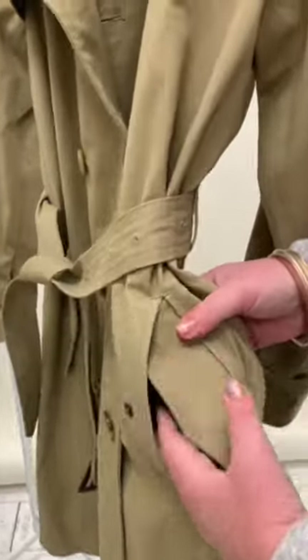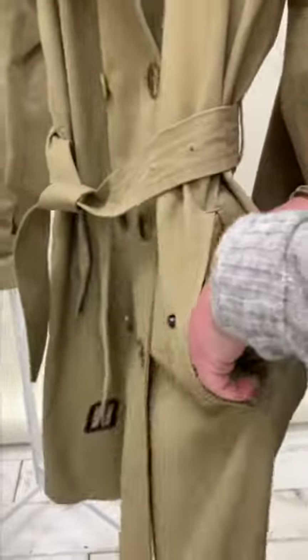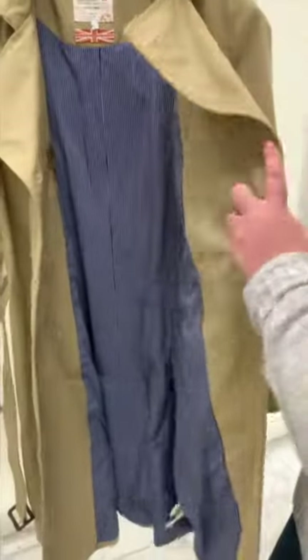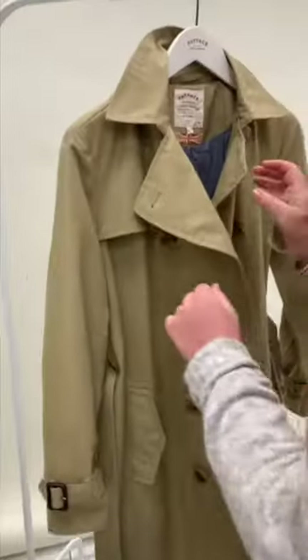We put poppers on the pockets and you can pop that pocket flap in — if you're using your pockets all the time it's much neater and easier to get in and out of. We used some really lovely indigo-toned ticking stripe lining, it's a lovely soft cotton that just gives you that casual element on the internal.